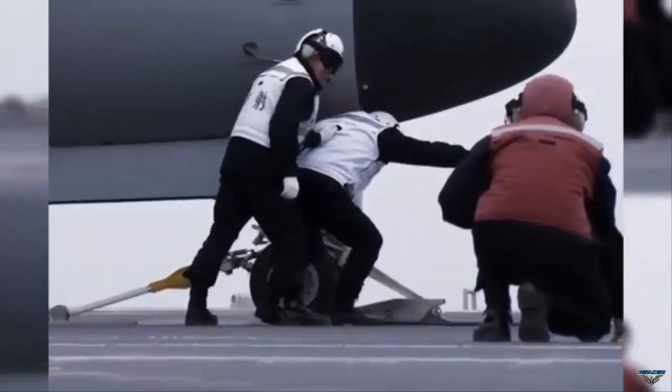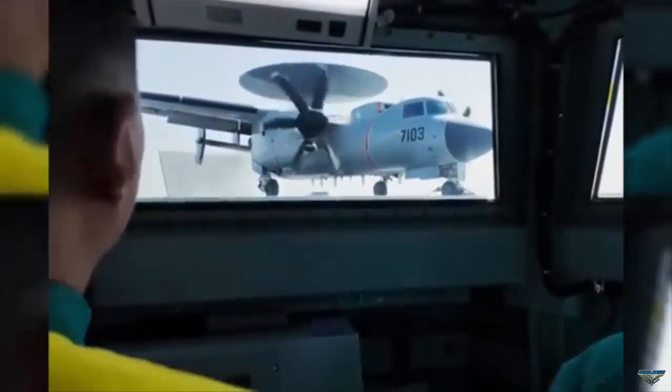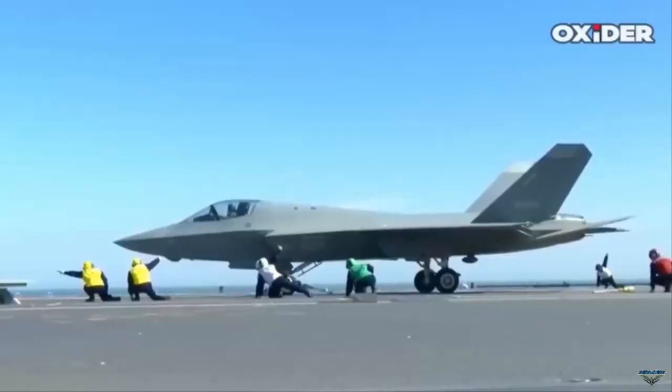These aircraft are launched into the air using an electromagnetic catapult system, popularly known as CATOBAR — Catapult Assisted Takeoff But Arrested Recovery, or Catapult Assisted Takeoff Barrier Arrested Recovery.